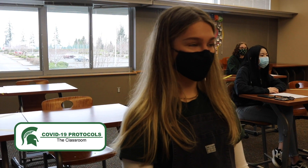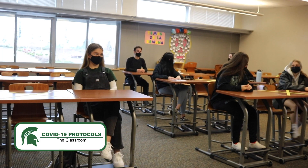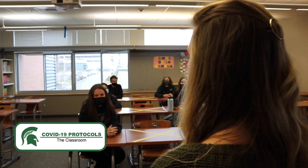Most of your classrooms will likely have a window slightly open to increase airflow. It is advised to bring a sweater or jacket as your classes will likely be colder than usual. And of course, make sure to wear your mask at all times.